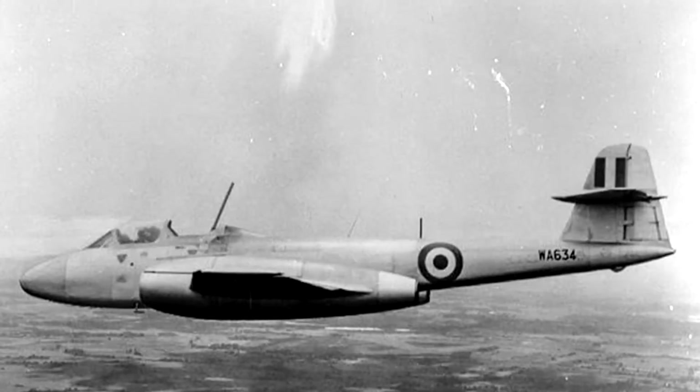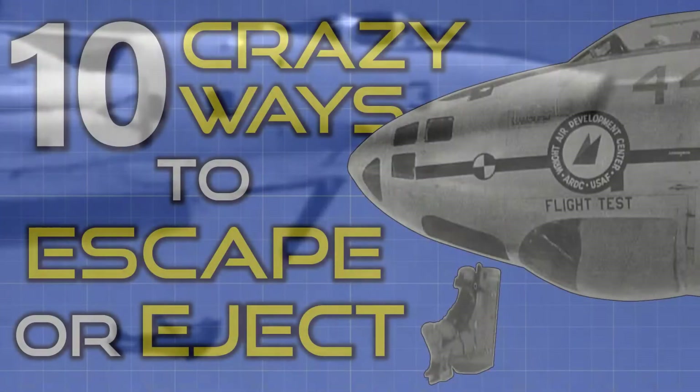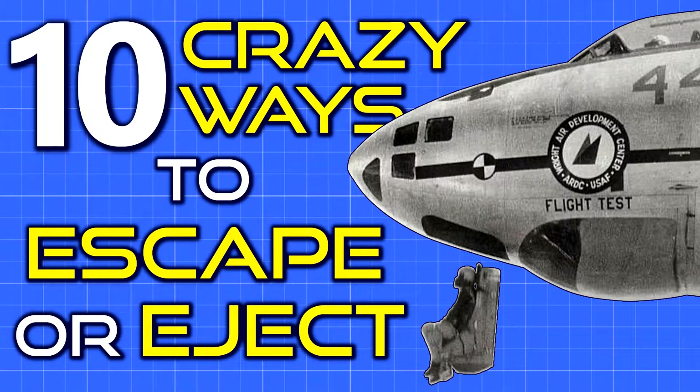But due to technical limitations, operational and budget requirements, or just an increased focus on safety, not every escape system was able to make use of what you would call a typical ejection sequence. This is a list of some of the most unusual ejection and bailout methods that have ever been developed.